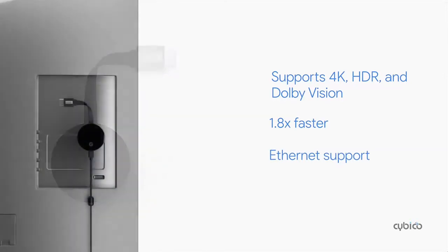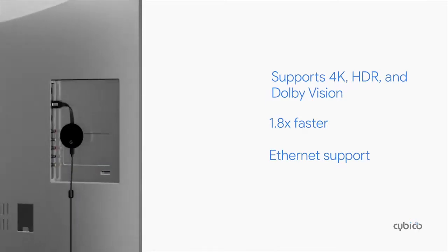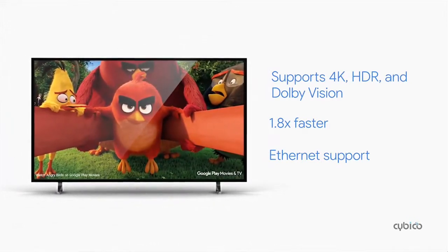Just like Chromecast, Chromecast Ultra comes in a small, compact size, so it conveniently hides behind the TV — no extra cable boxes or clutter. And of course, Chromecast Ultra includes all of the great content already available on Chromecast.